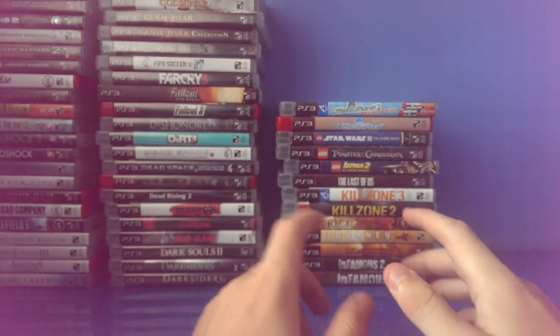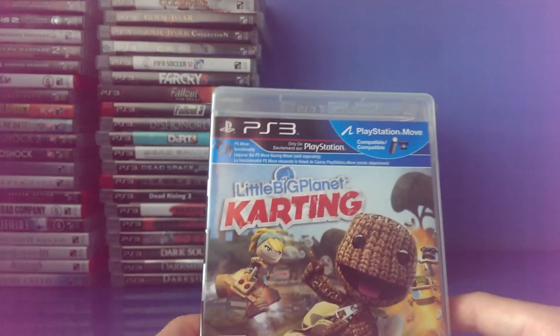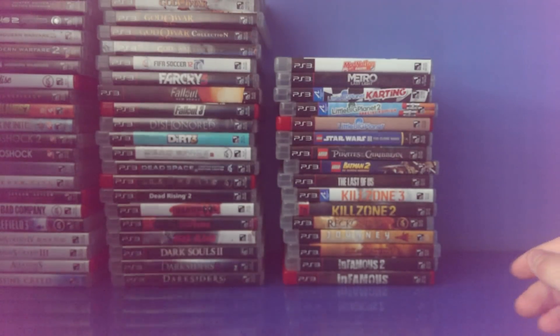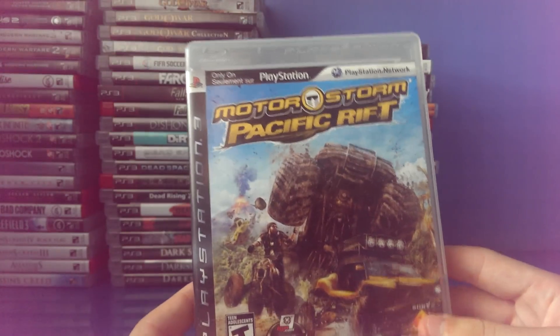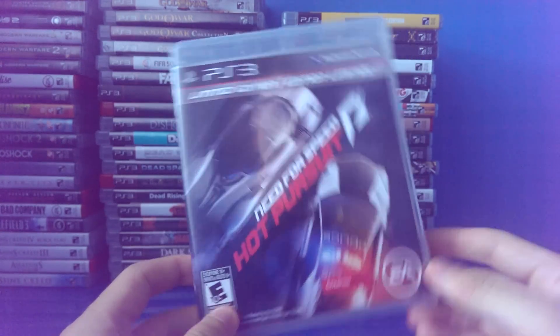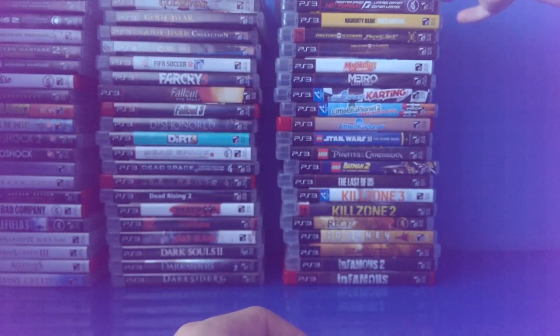When LittleBigPlanet 3 was announced at E3 I really hoped it was for PlayStation 3 also, but it's not, so oh well. LittleBigPlanet Karting — still gotta play that. Metro Last Light Limited Edition. MotorStorm Apocalypse — really fun, better than MotorStorm Pacific Rift in my opinion, actually no, I like Pacific Rift just a little bit better. Naughty Bear Gold Edition. Need for Speed Hot Pursuit Limited Edition. Need for Speed Most Wanted Limited Edition. And Need for Speed The Run Limited Edition.